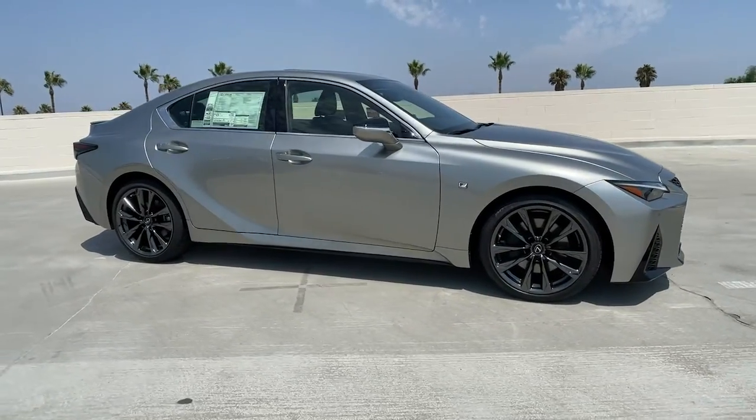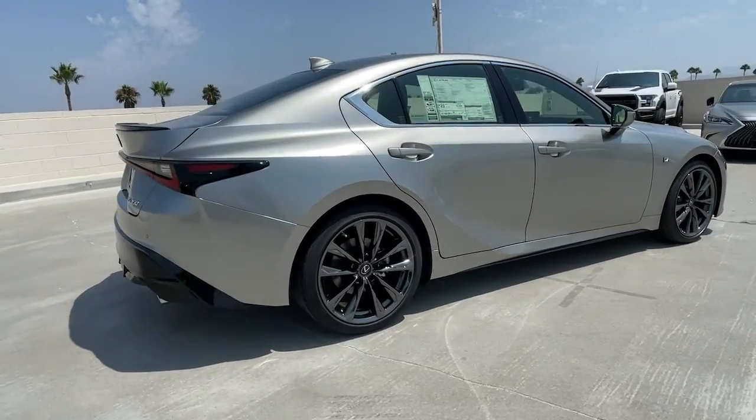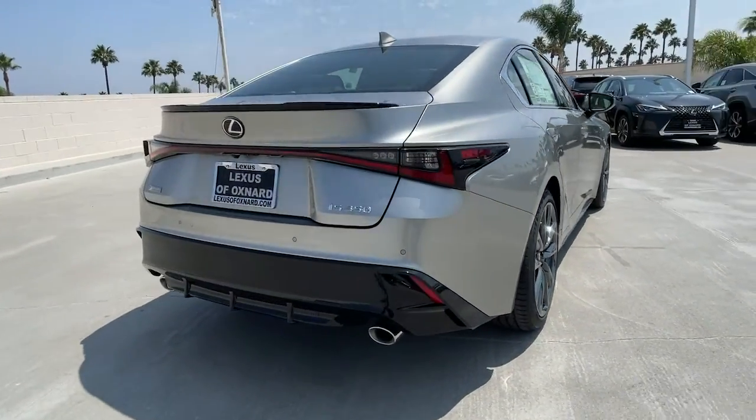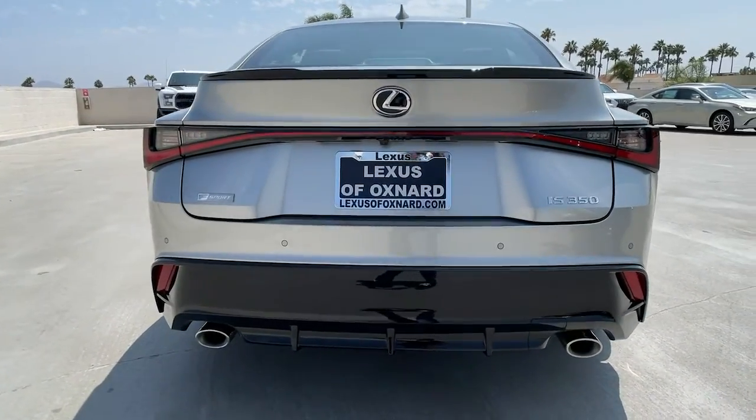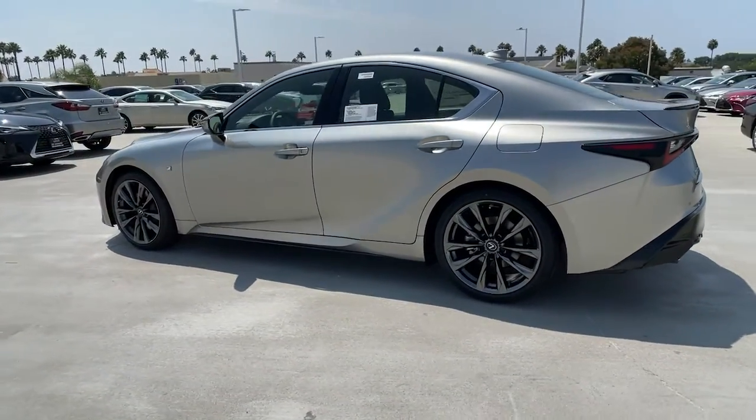Look no further than the 2021 Lexus IS. Arrive in style on this exceptional IS. Superbly designed and deeply satisfying to drive, this feature-rich compact luxury sedan has the character you've been looking for.